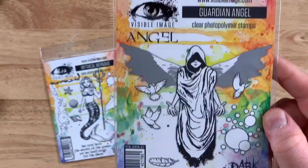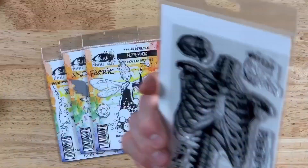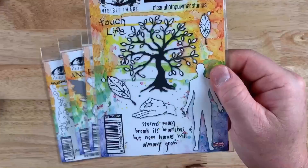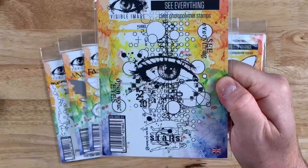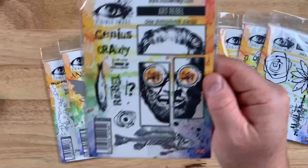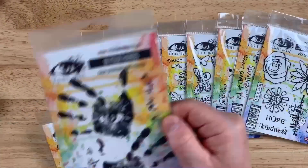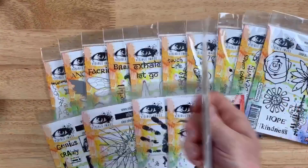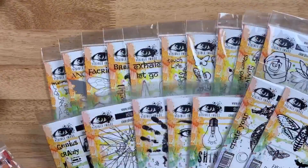The thing that caught my eye about Visible Image Stamp Company is their images. These images are hand-drawn by their owner, Mark, and he does an amazing job. It's very hard to find other stamp sets like this on the market. These inspiring stamp sets have anything from flowers to butterflies to really unique perspectives that we just don't see in stamp companies. It's also a great company for masculine stamps and for mixed media artists.